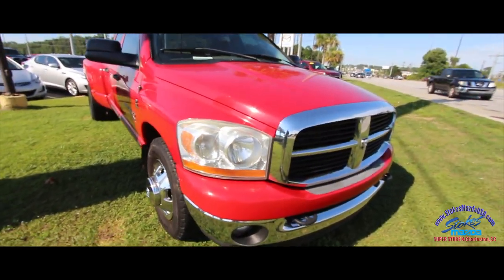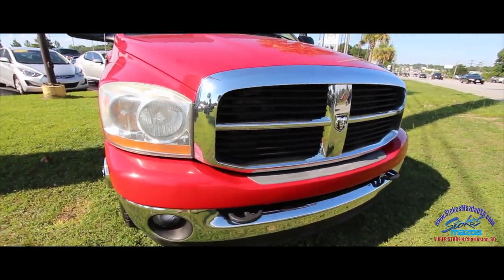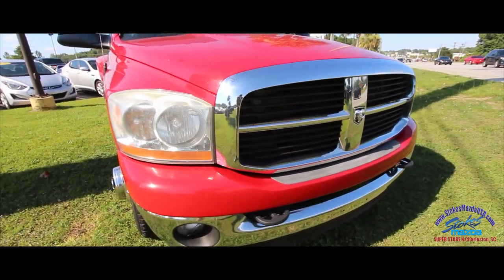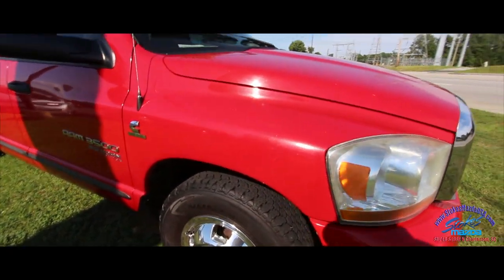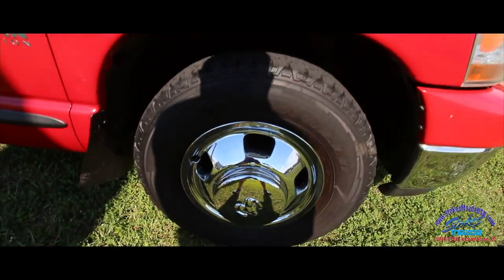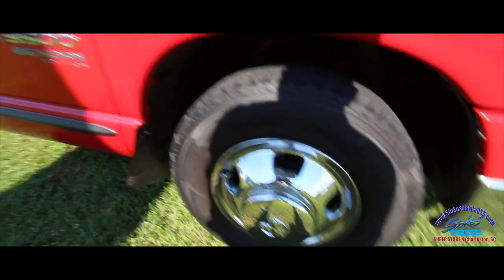You definitely know it's a Dodge Ram just by looking at it — it's got that big Ram logo on the front, the big headlights. It's a dually, so it's definitely going to have the tow and power to get out there on the roads and get the job done. Tires are in good shape, you've got the mud flaps and the chrome wheels.